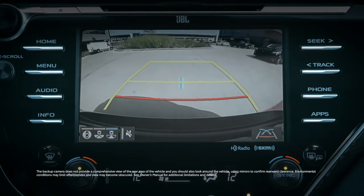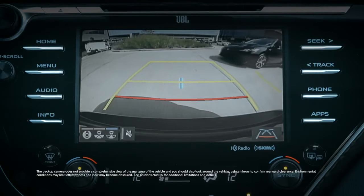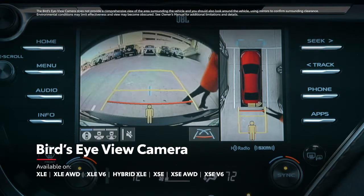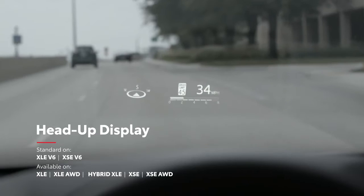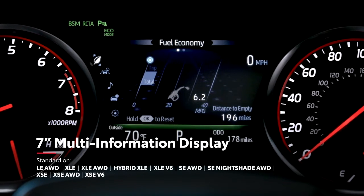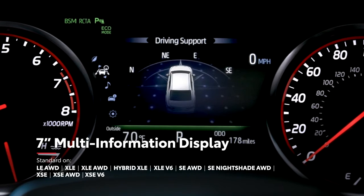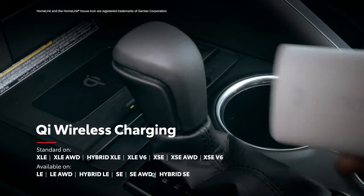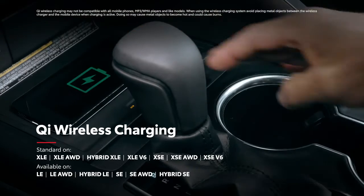A standard backup camera is integrated into the touchscreen display, but Camry can also be equipped with an available bird's-eye view camera system. In fact, select models also offer an available head-up display, as well as an available larger 7-inch multi-information display. Camry also offers available convenience technologies like Homelink and Qi-compatible wireless mobile device charging.